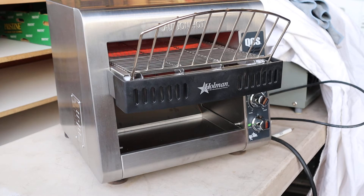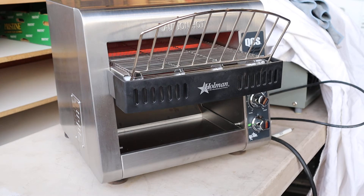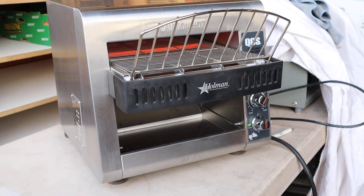It looks like it's got a couple of little minor teeny little dings that happened in shipping, I would say. As you can see, it's just in fantastic shape. It's a great commercial toaster and I know it's going to be a great addition to your operation. Thank you.